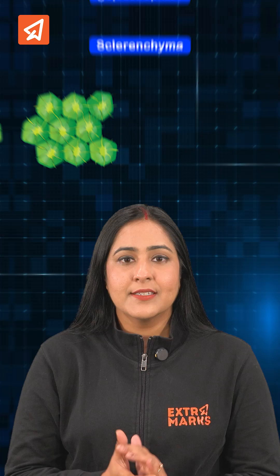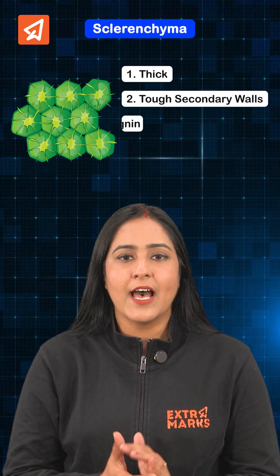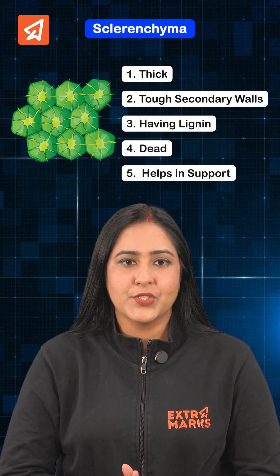Sclerenchyma has thick, tough secondary walls containing lignin. These cells are dead and help in support.